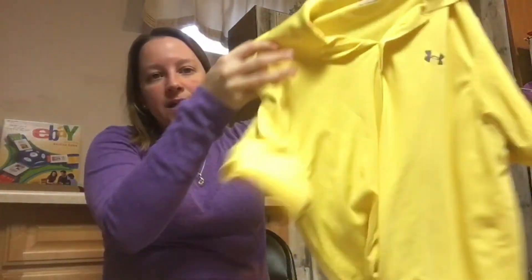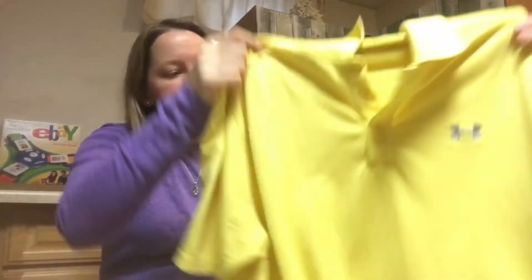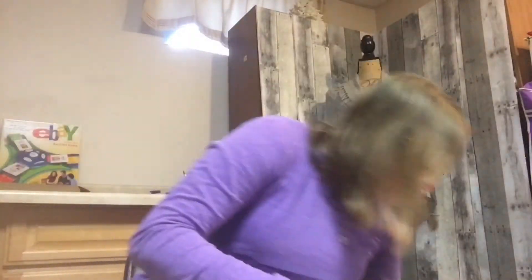I also picked up this Under Armour polo, which caught my eye because it's bright yellow. It's a nice loose-fit polo with a gray embroidered logo on the front and it was in good condition. I paid two dollars and forty cents for it. I should be able to get at least twenty dollars for it, if not twenty-five.